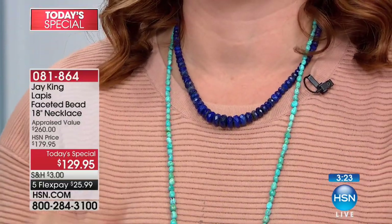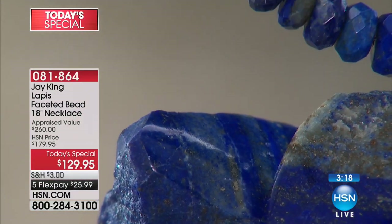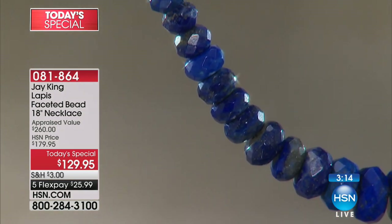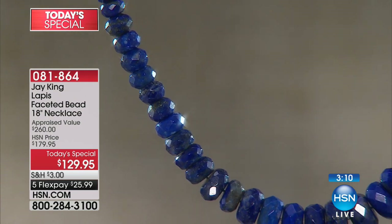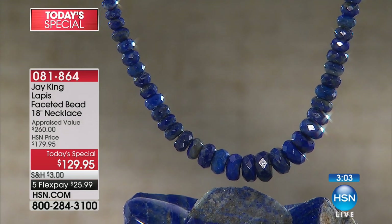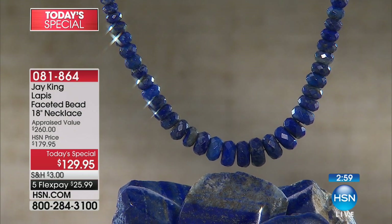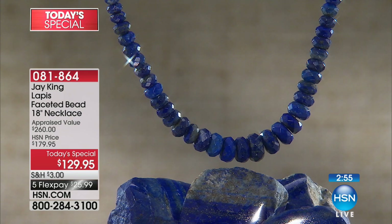This is the best and lowest price at a $260 appraisal value — we are at $129.95. There's a three-minute clock on the screen; these are extremely limited. We also are offering five flexible payments of $25.99 to get this home on five monthly installments on any major credit card. If you have our HSN credit card, you can take advantage of Extra Flex, which would bring it to $21.66.